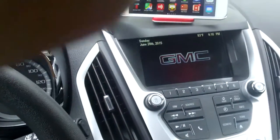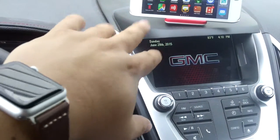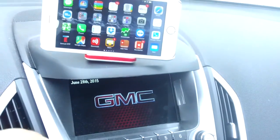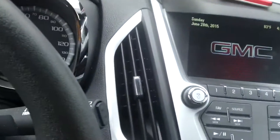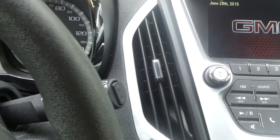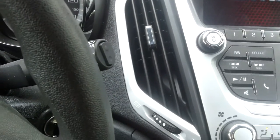So you lose the hands-free calling feature to your phone — that's really what I was worried about. So I've got my watch here, as you can see, connected to my phone, and we're going to go ahead and give it a little bit of a try. Let's go ahead and give this phone a call.